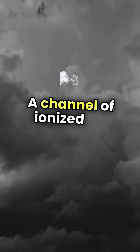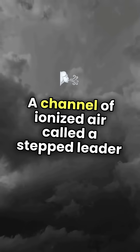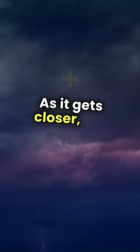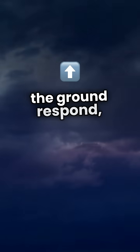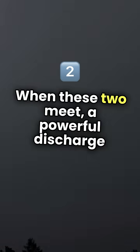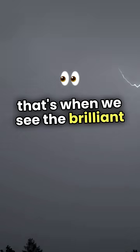A channel of ionized air, called a stepped leader, begins to descend from the cloud toward the ground. As it gets closer, the positive charges on the ground respond, sending up a connecting channel. When these two meet, a powerful discharge occurs, and that's when we see the brilliant flash of lightning.